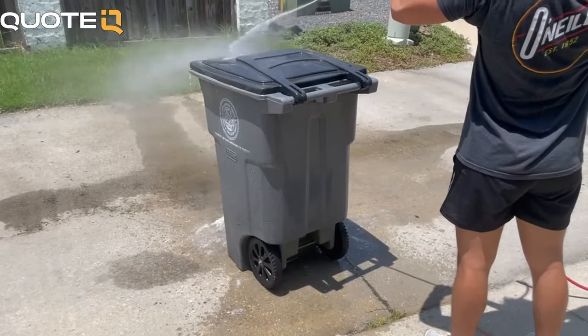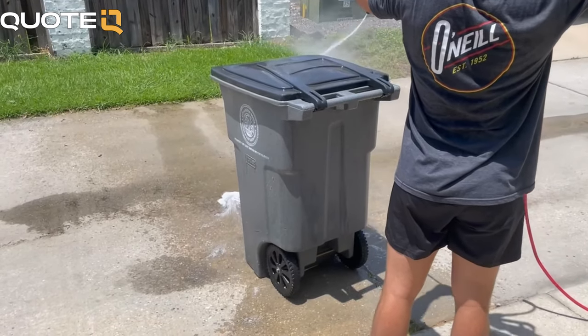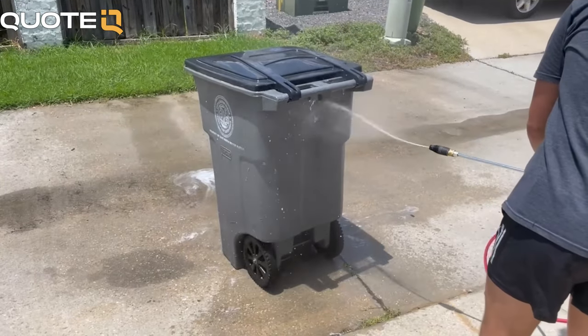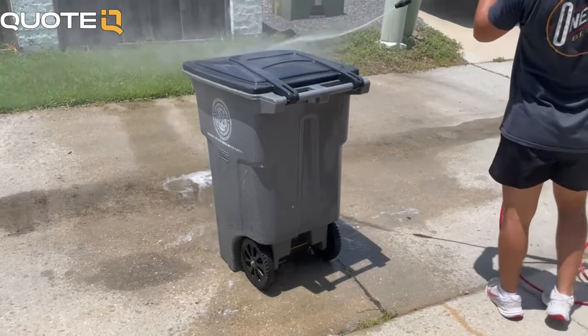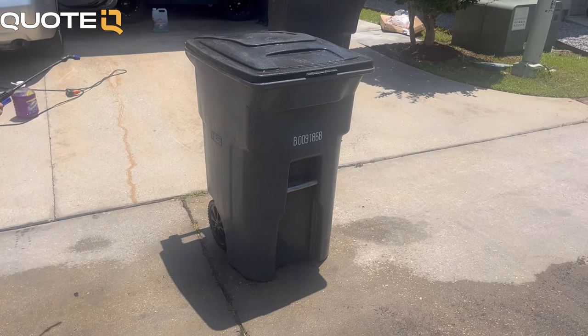It probably sounds crazy — no way, how can you even make $100 a day cleaning trash cans? Why would people even want to get their trash cans cleaned? This is probably the most common question I get. The answer is that you are creating a convenience for the customer, and all people want in their day-to-day is more convenience. When you do things that solve problems for other people, that's where the money flow comes in.